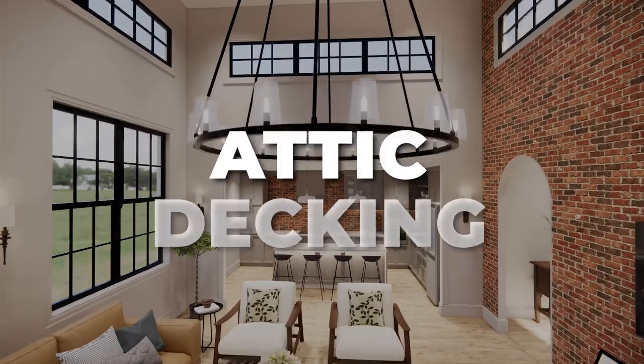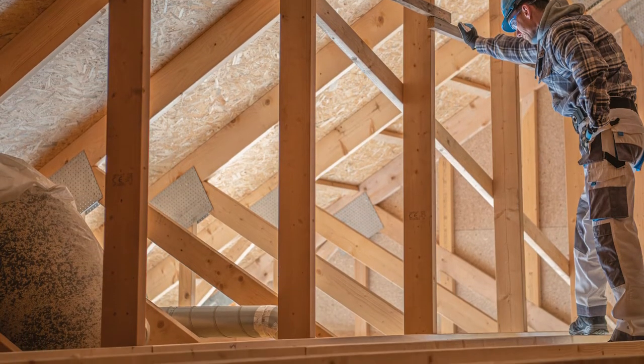Now for some more obscure ones. First: attic decking. If you have a walk-out attic, they'll give you the bare minimum decking to reach the air handler. If you're thinking about using it for storage, ask if they'll deck it out — it adds a ton of usable storage space. While you're at it, ask about radiant barriers and spray foam insulation if those aren't already standard. They make a difference, especially here in Texas — keeping your home cool in summer and warm in winter, improving energy efficiency and reducing noise.